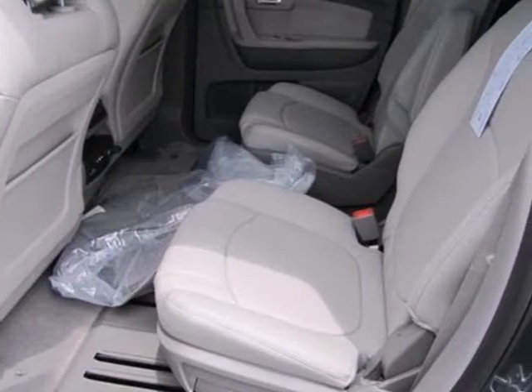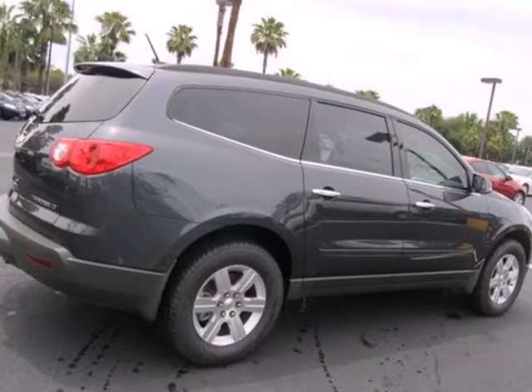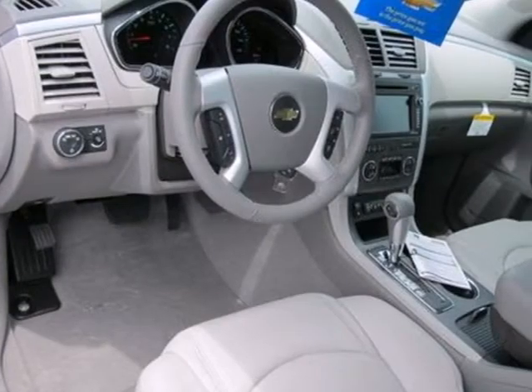Keyless entry and a security system make sure it's easy for you to get in, but no one else. The CD player and the spoiler mean you'll ride in comfort and style.